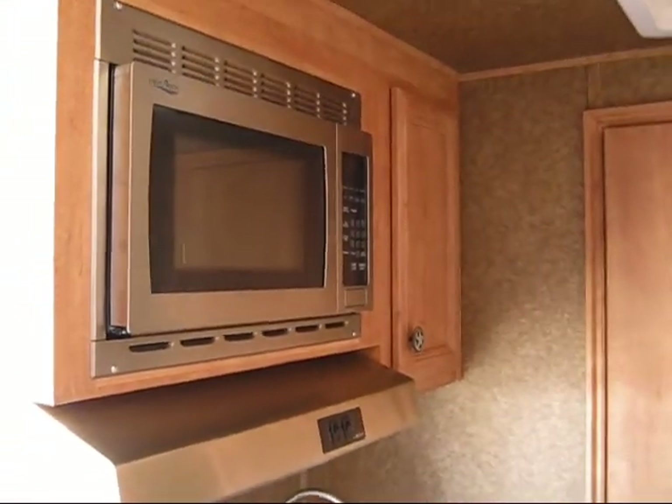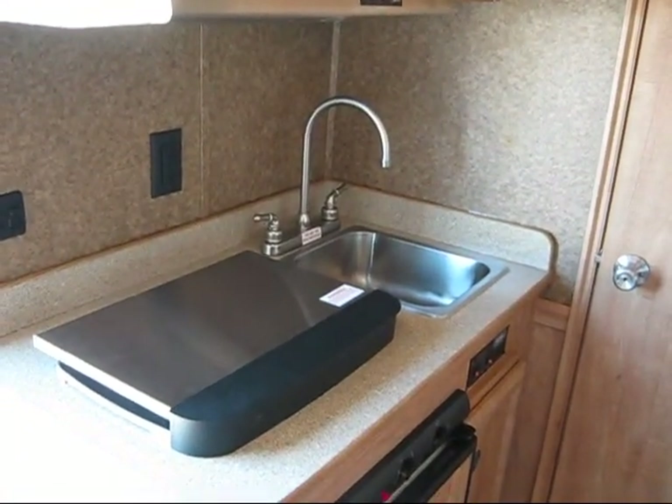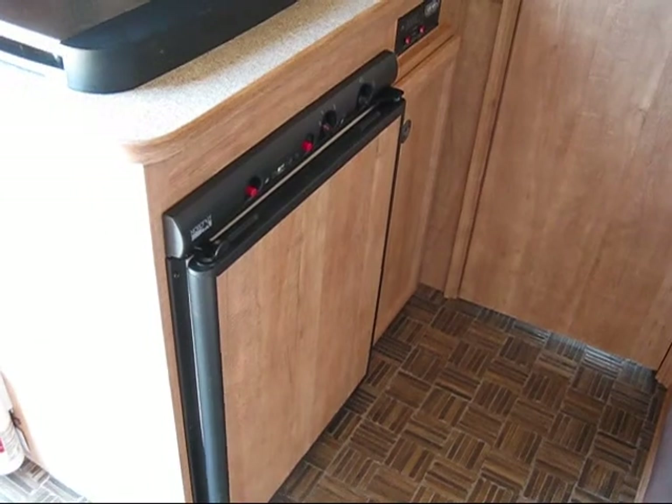You've got a full kitchen — two burner stove, sink, refrigerator. It burns on gas or electric.